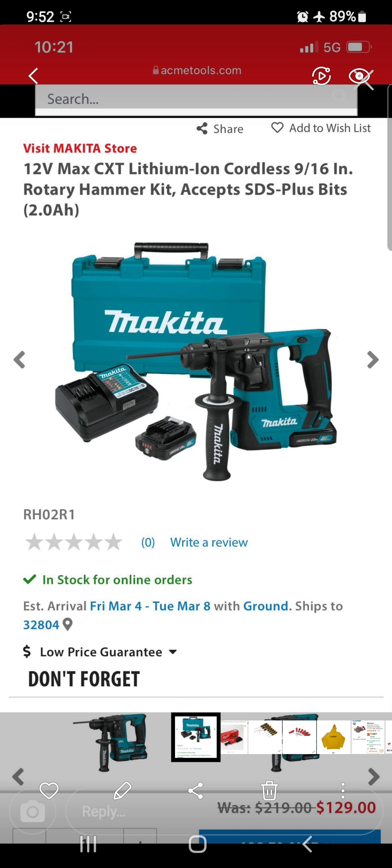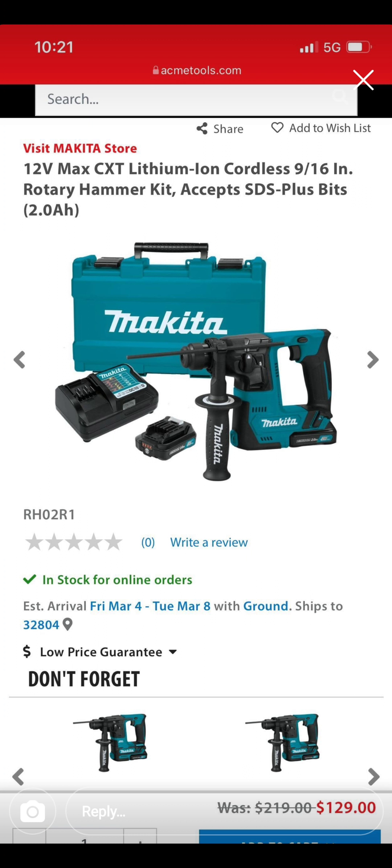We're going to start the day off with Acme Tools. The first deal is a Makita SDS rotary hammer kit coming at you for $129. That means it comes with the battery and the charger.